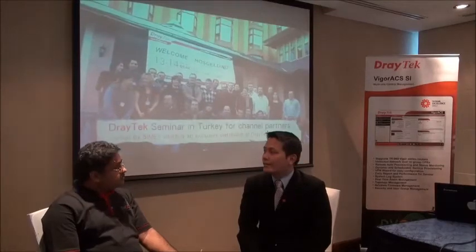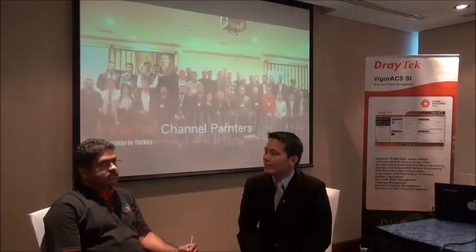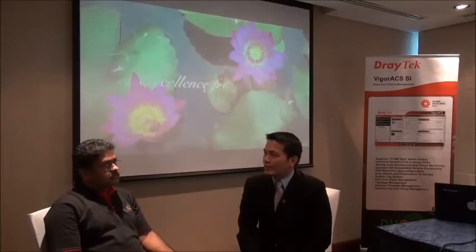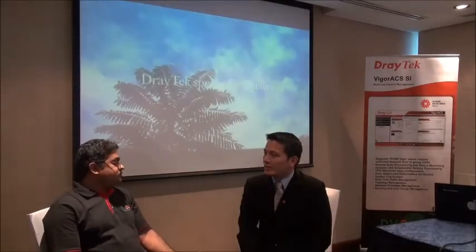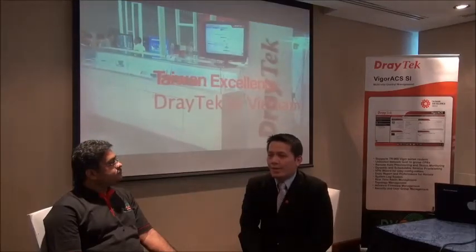What are the top five features which the end users — both the residential and the office end users, the SMB end users — use? What are the top five features in rated products?